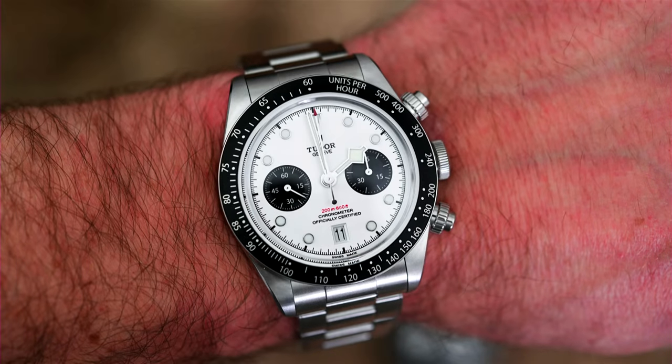Let's go to the Tudor Black Bay Chronograph 79360N — current market price approximately $5,000. People typically buy this watch because they love it. Collectability on Tudors hasn't really gone through the roof yet but eventually it will. We see some limited editions selling over list. If you go back to vintage Tudors like the Snowflakes, I've seen that go up in value — it used to be a couple grand and today it's trading way over $10,000.